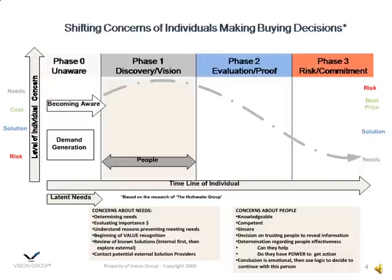Once a buyer begins to actively consider doing something differently, the most important thing is what are their needs. Many buyers will begin to evaluate how important that need is, and they may do that in terms of dollars and cents, or it may be blood pressure. They want to understand why they can't meet their needs or what they need to do to overcome their needs or do better jobs.